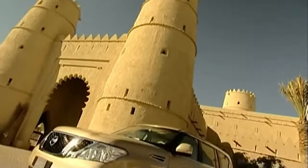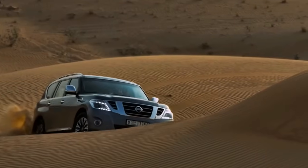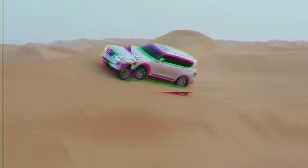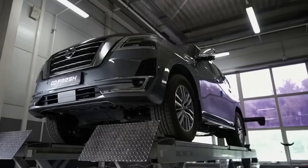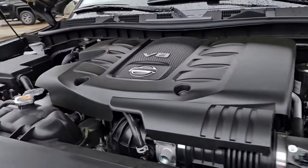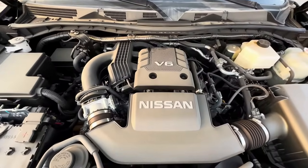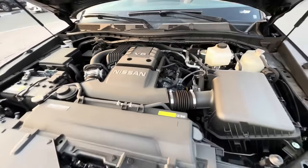Many blame Nissan for not updating the generation for 14 years, but typically it's journalists who focus on this aspect. In their reviews, you'll hear maximum information about the engine's displacement and power, and nothing about problems and durability. But as we can see, this time was enough for the VK56 to get rid of serious issues, and Nissan brought back the VQ40 for the Arabian market, undoubtedly pleasing the most loyal fans of the model who value reliability above all else.